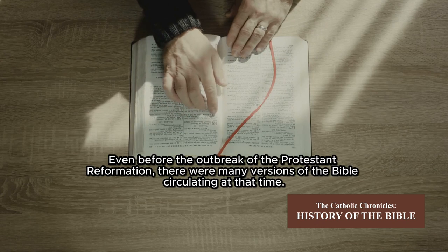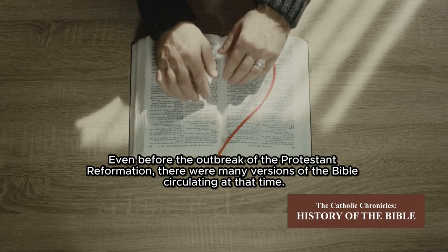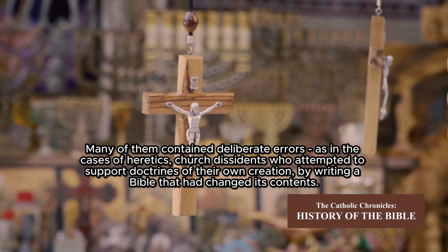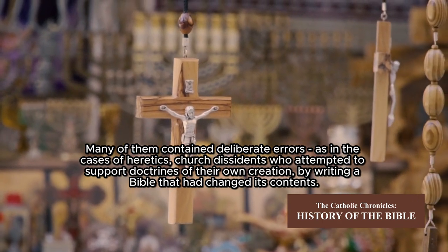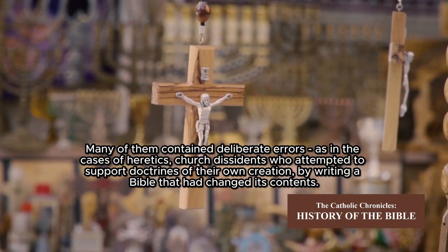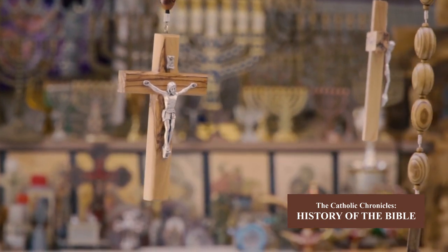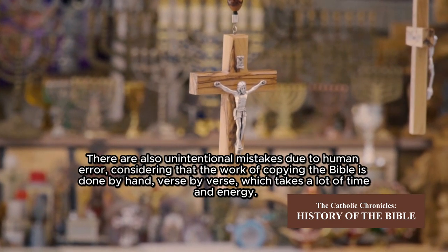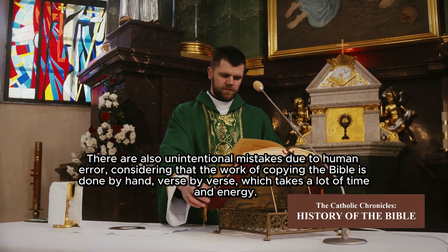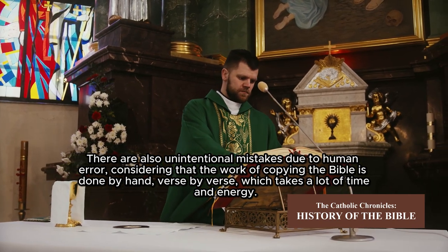Even before the outbreak of the Protestant Reformation, there were many versions of the Bible circulating at that time. Many of them contained deliberate errors — as in the cases of heretics, church dissidents who attempted to support doctrines of their own creation by writing a Bible that had changed its contents. There were also unintentional mistakes due to human error, considering that the work of copying the Bible was done by hand, verse by verse, which takes a lot of time and energy.